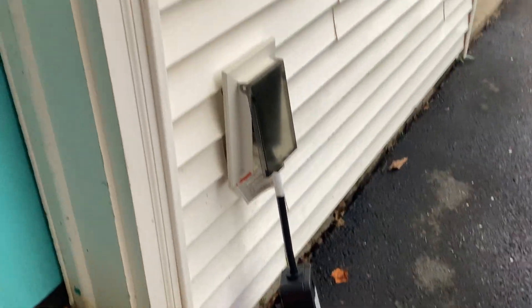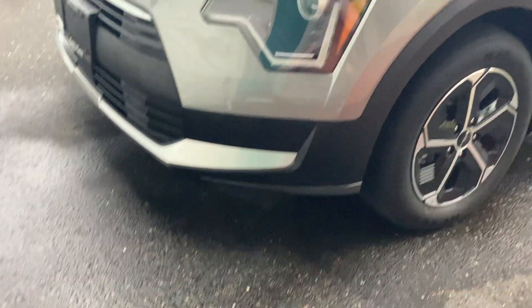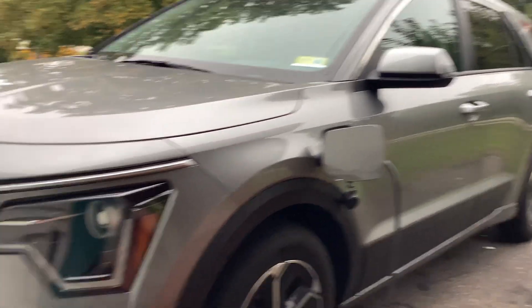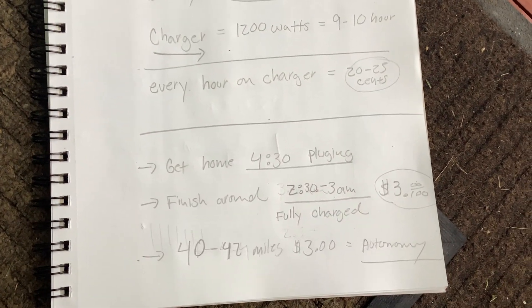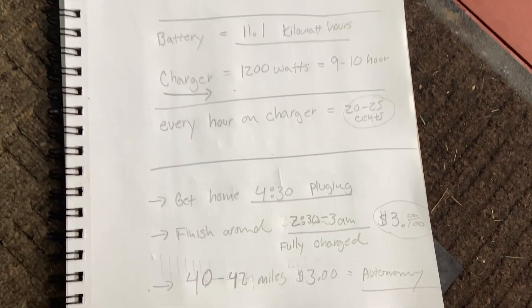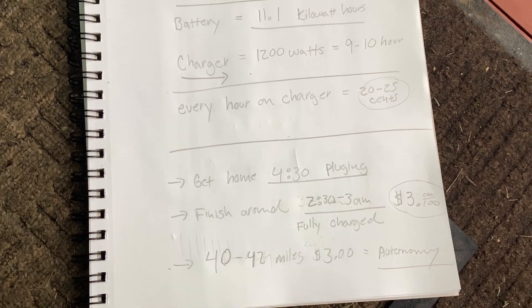At 1,200 watts for about 9 hours from your house outlet, it will fill your 11.1 kilowatt-hour battery. In Vermont, at 18 cents a kilowatt-hour, I get home from work around 4:30, plug it in, and around 2:30 it's fully charged. It costs me about $2.50 to $3, and I get about 40 to 42 miles out of it.